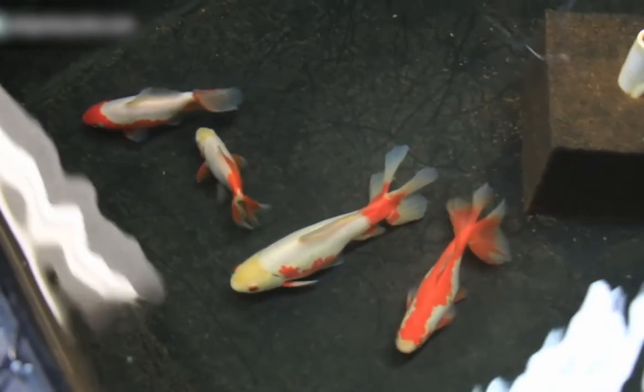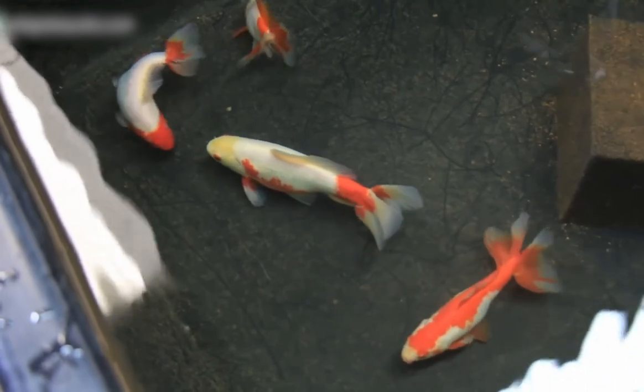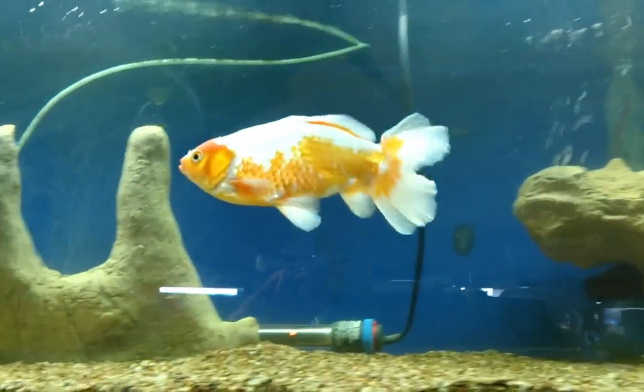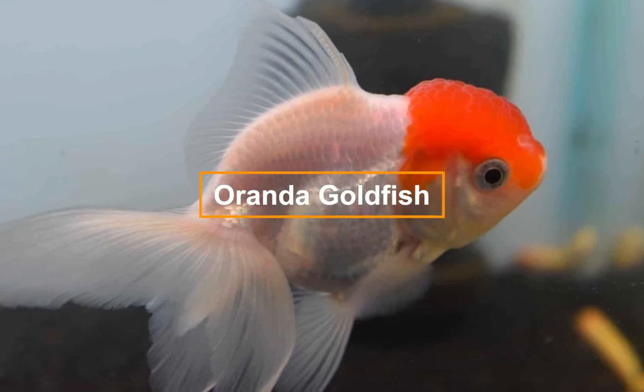Red is often seen on gill plates and underbelly, but this may go unseen as these fish are meant to be judged from above. Another characteristic is the split four-lobed tail the Japanese call a peacock tail.